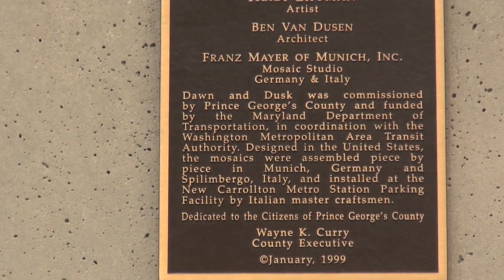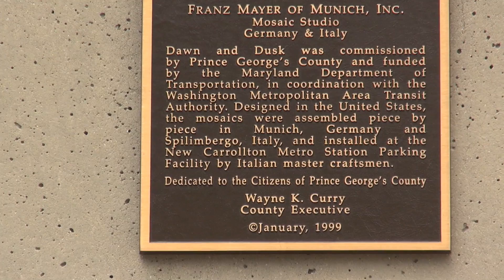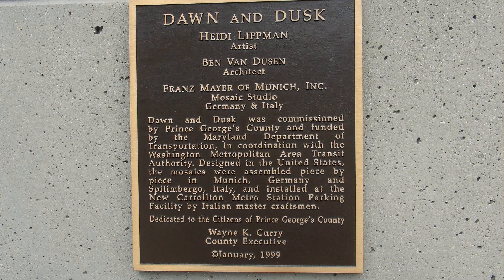This is called 'Dawn and Dusk' — not dawn to dusk, but Dawn and Dusk — by artist Heidi Lippmann. Ben Van Dusen was the architect, and it says Franz Meyer of Munich, Incorporated, Mosaic Studio, Germany and Italy. Dawn and Dusk was commissioned by Prince George's County and funded by the Maryland Department of Transportation.